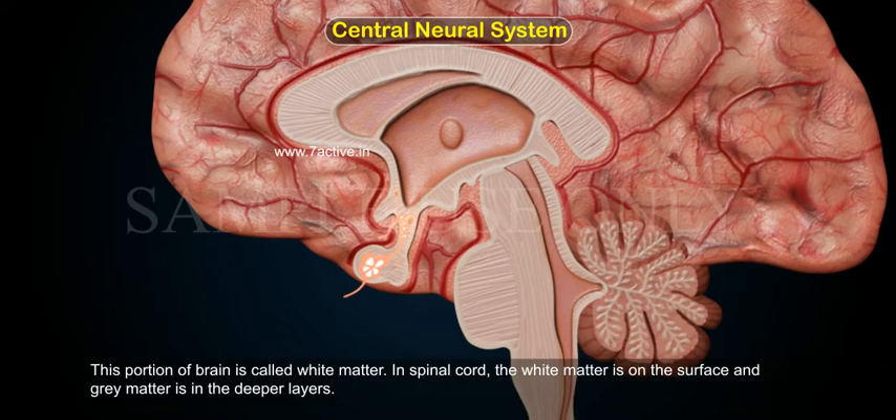In the spinal cord, the arrangement is reversed: the white matter is on the surface and the gray matter is in the deeper layers.